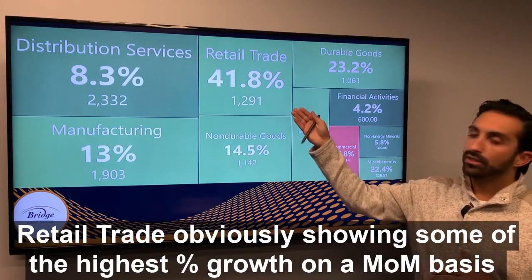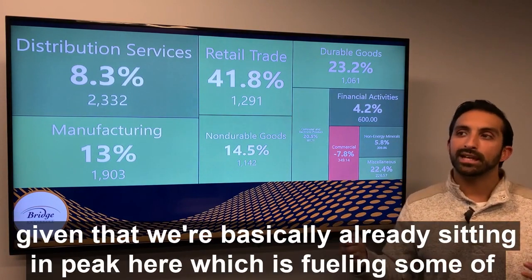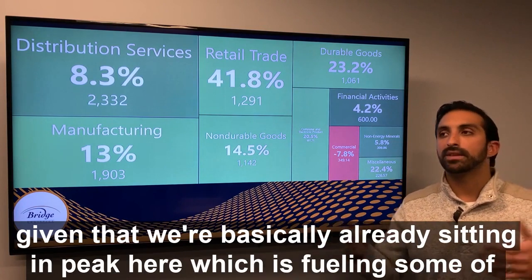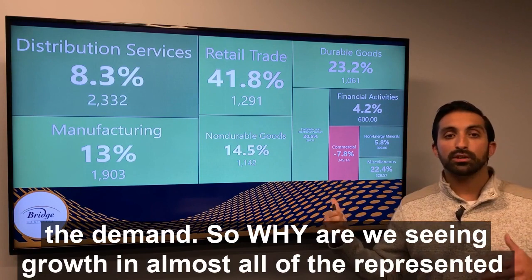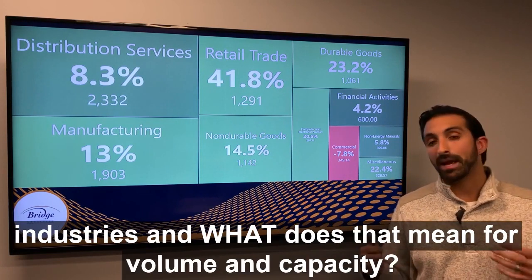Retail trade is obviously showing some of the highest percentage growth on a month-over-month basis, given that we're basically already sitting in peak season, and that's fueling some of the demand here. So why are we seeing growth in almost all of the represented industries, and what does that mean for volume and capacity?